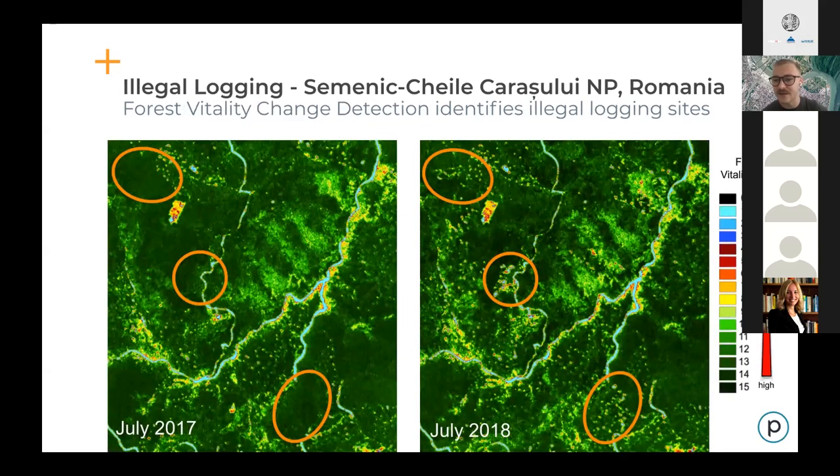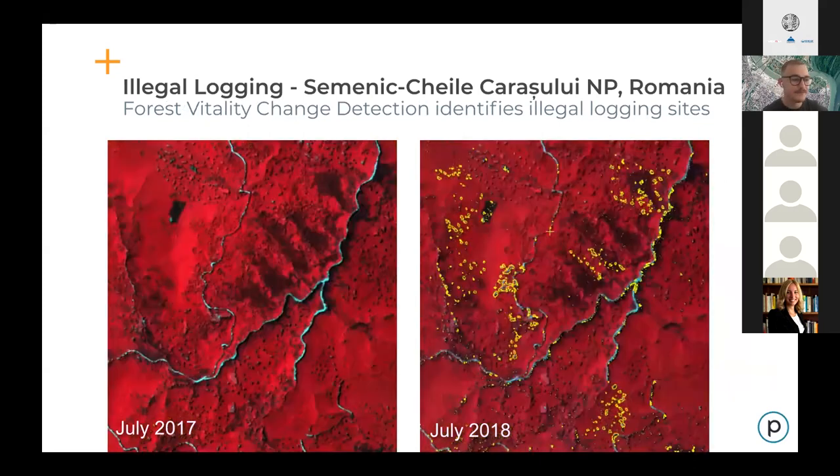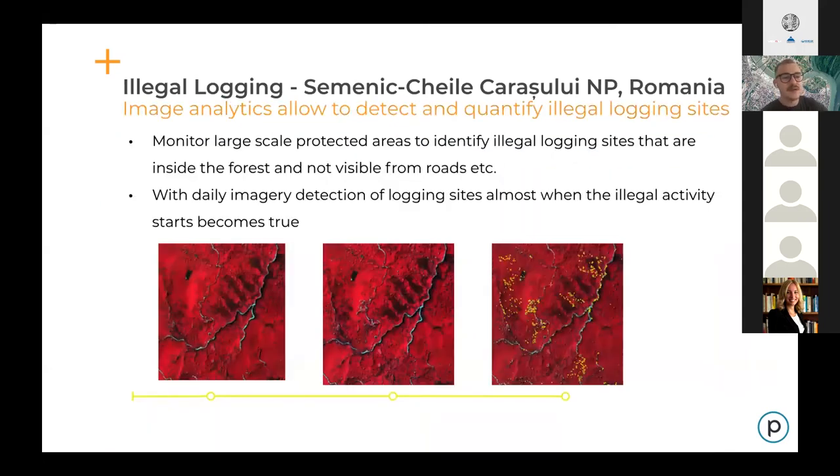A forest vitality index is used to show how much damage has been done to the forest, and as vector files you can see the extent of the illegally logged land. Daily imagery has the potential to stop illegal logging and bring criminal prosecution to the next level — activity can be detected timely and criminals can be caught red-handed.